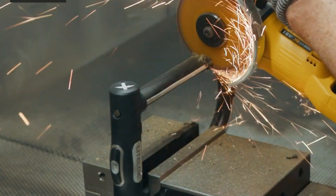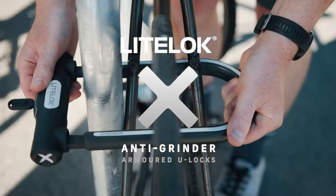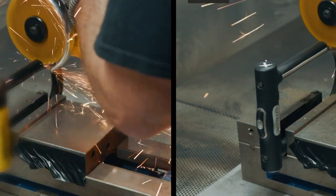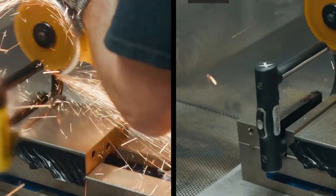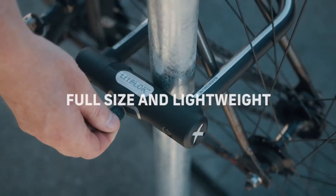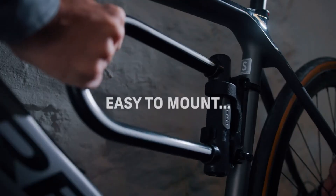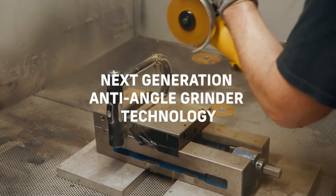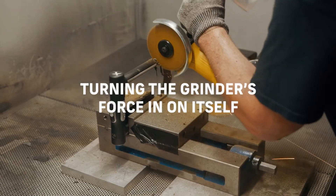A soft eco-rubber outer layer protects your bike's paint, and the lock's reflective finish boosts visibility at night. With a durable lock cylinder and a solid three-year warranty, the X1 delivers an impressive mix of top-tier security and everyday practicality, perfect for riders who want maximum protection without extra bulk.